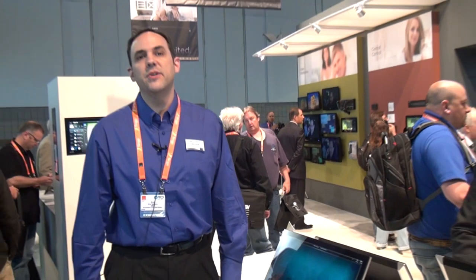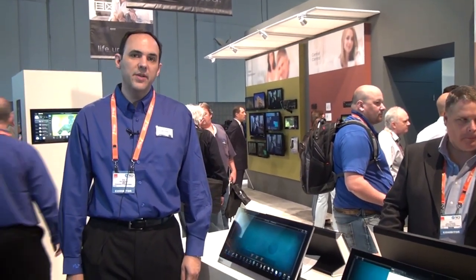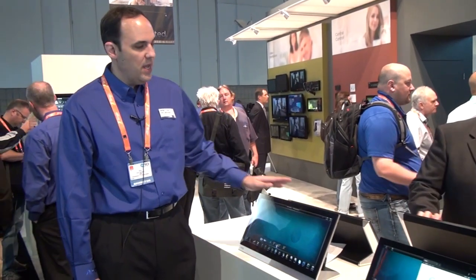Hi, I'm Eric Nielsen. I'm a product manager here at AMX, and I'm coming to you today from CEDIA 2013, where I'm very happy to announce our newest product line, the Medero X G5 series.